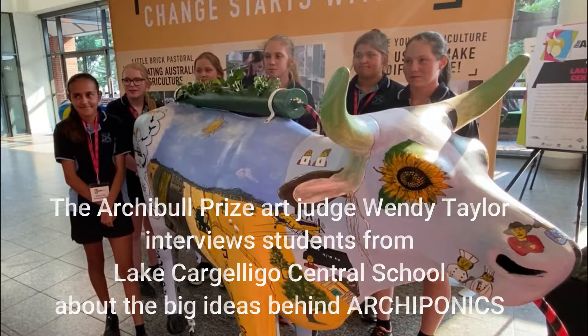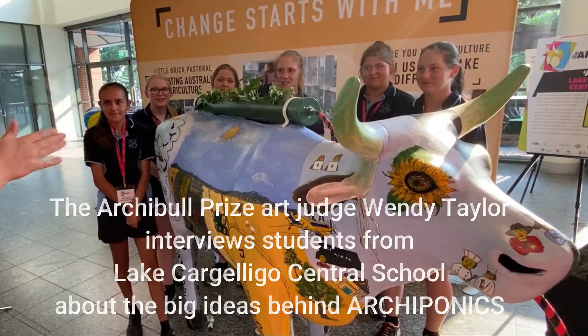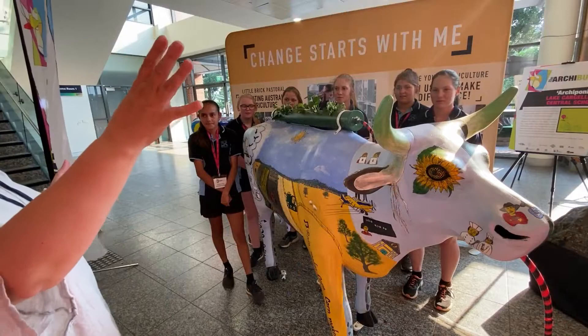We are here this afternoon with Lake Cajelico Central School. My name's Wendy. What are all of your names? Brooke, Cody, Destiny, Jade, Dejana, Jade and Archiponics.